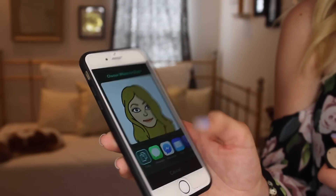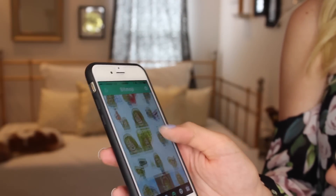Then I found this new app — my friend showed it to me. It's called Bitmoji and you create a character that looks like you, and then it has all of these options that say really funny sayings that you can text people.